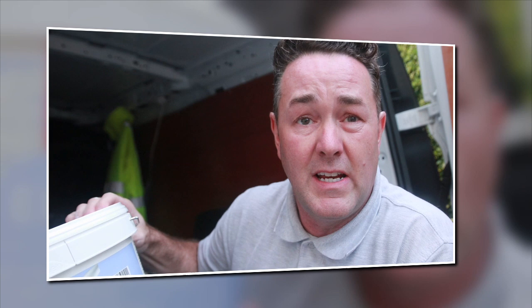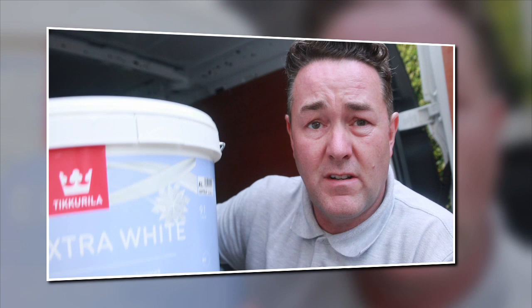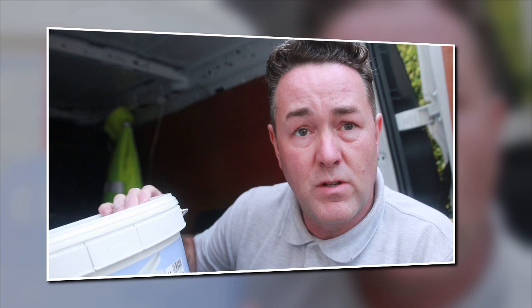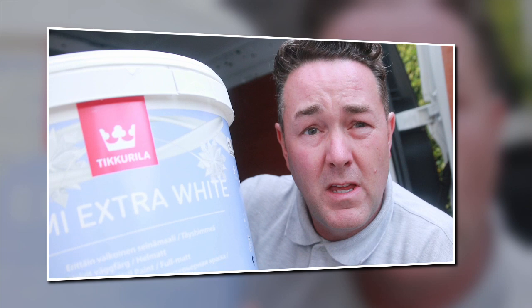This must be nearer a hundred pounds because Optiva 5 is about 80 to 100 pounds a tin for 10 litres. This is supposed to be good and it is good — it goes on lovely. The second coat going over yourself, there's no pulling, it's not dragging, it goes on smooth, great finish, no brush marks, flows out nice, no fatty edges. Great — but it's not covering.